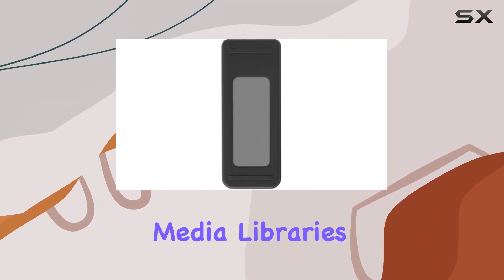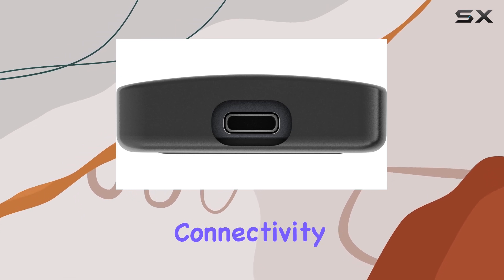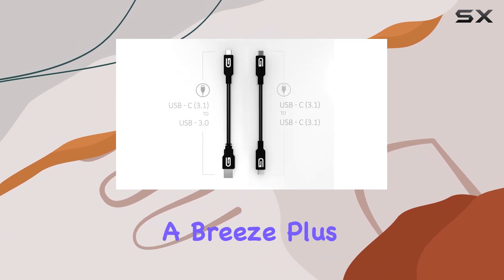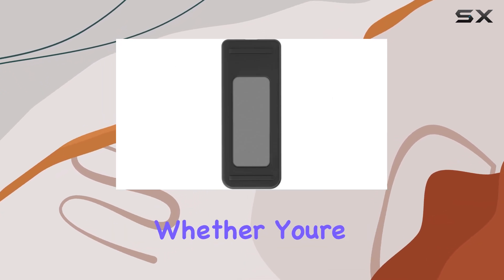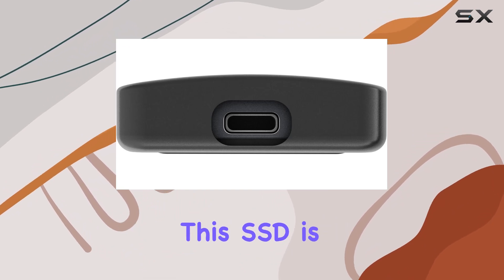Whether you're a content creator, a professional on the go, or a casual user needing extra storage for media libraries or backups, the USB 3.1 Type-C connectivity ensures blazing fast data transfer speeds, making file transfers and backups a breeze. Plus, with the included rugged design, you can trust your data to stay safe even in the most demanding environments.